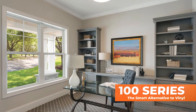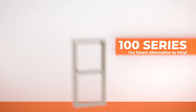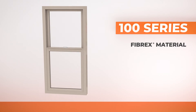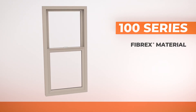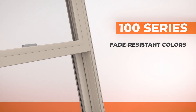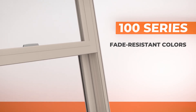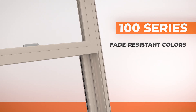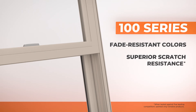A good value, our 100 Series single hung insert windows are made with our sustainable Fibrex material inside and out. Fibrex material is not only low maintenance but twice as strong as vinyl. 100 Series windows offer deep rich fade resistant colors that dramatically enhance any home, and have a 12 times thicker finish than painted vinyl for superior scratch resistance, so they look new longer.